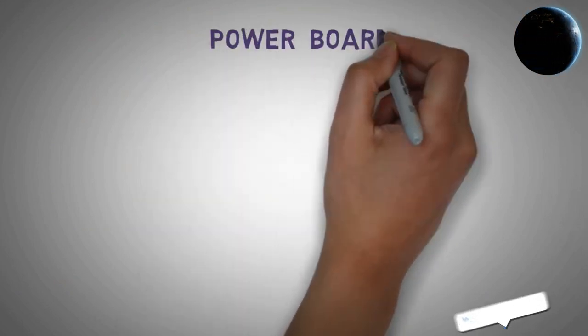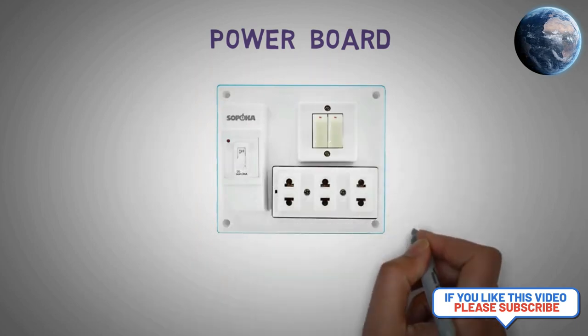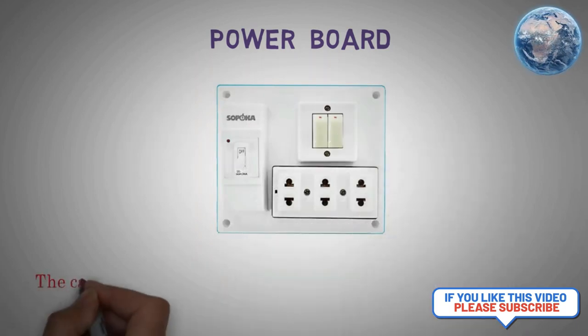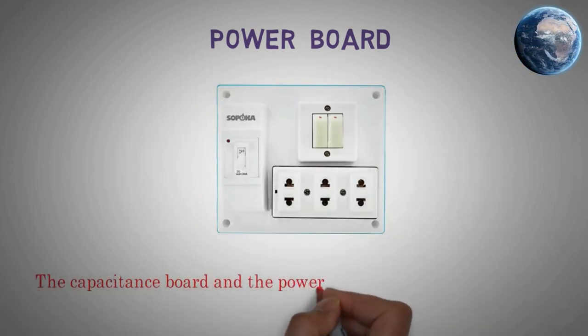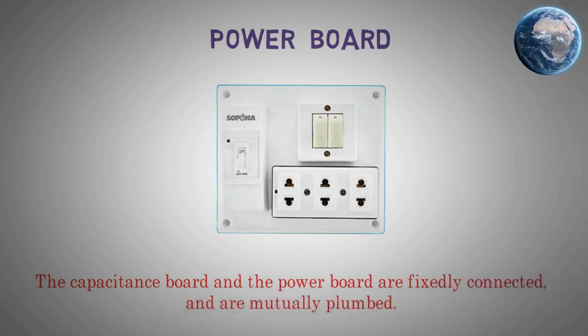Power board. The capacitance board and the power board are fixedly connected, and are mutually plumbed.